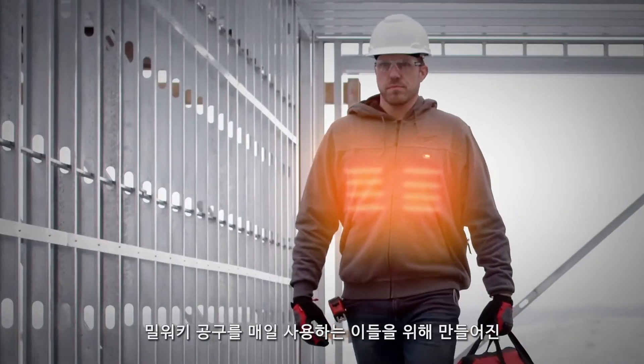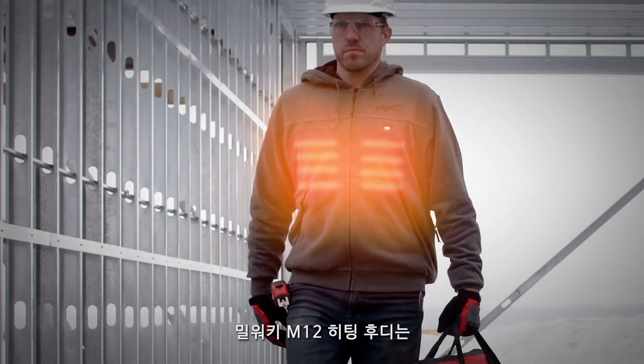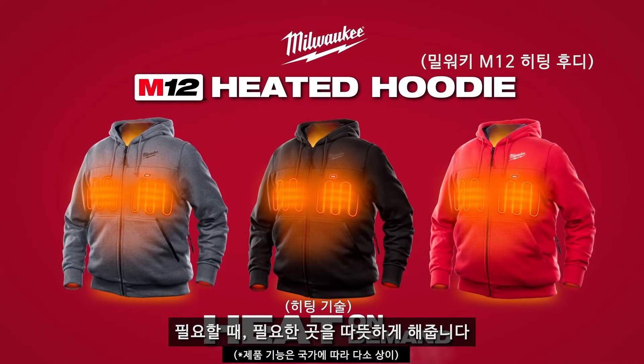Built for those who work with our tools every day, the Milwaukee M12 Heated Hoodie delivers heat on demand.